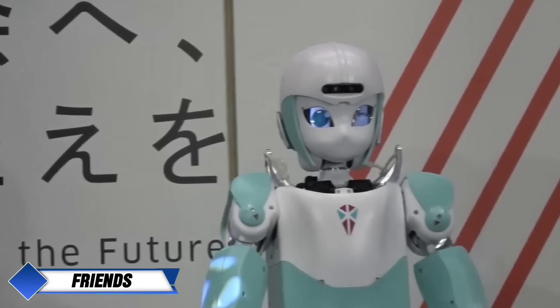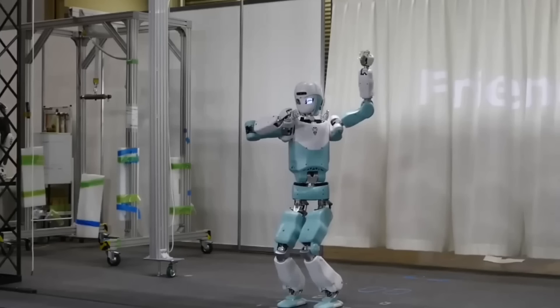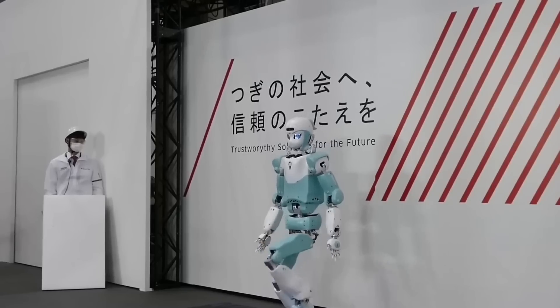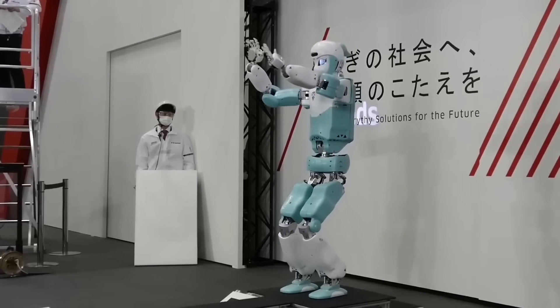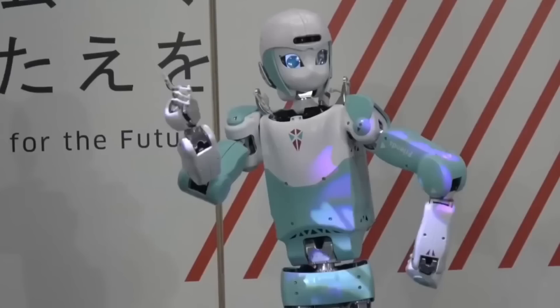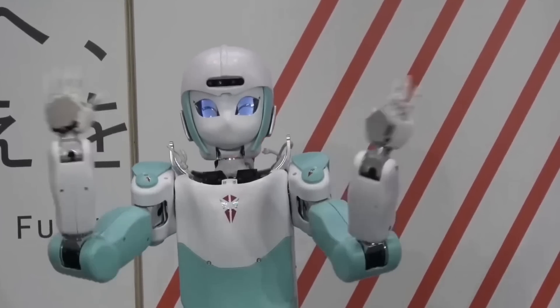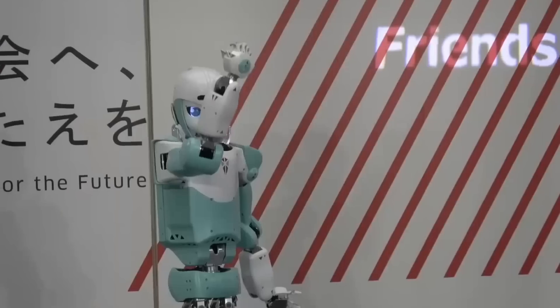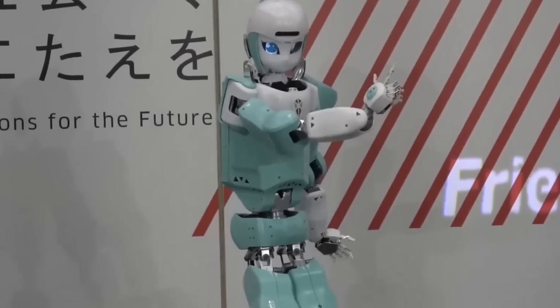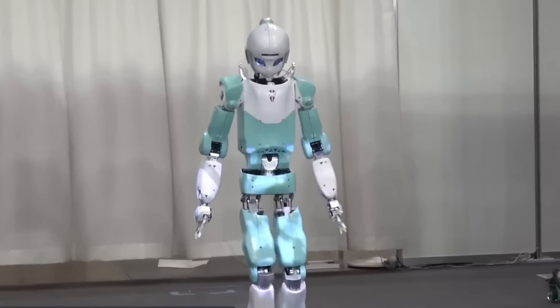Kawasaki's Friends Robot is designed with human care and companionship in mind, particularly for hospitals and nursing homes. Standing 169 cm tall and weighing 54 kg, Friends can lift up to 10 kg and walk at a speed of 3 km per hour. Powered by batteries, the robot is primarily aimed at providing support and entertainment for the elderly and those in need of care. While its natural language communication abilities are still in development, Kawasaki plans to incorporate this function in the near future.